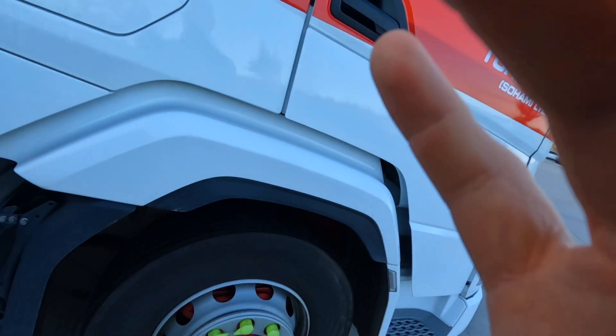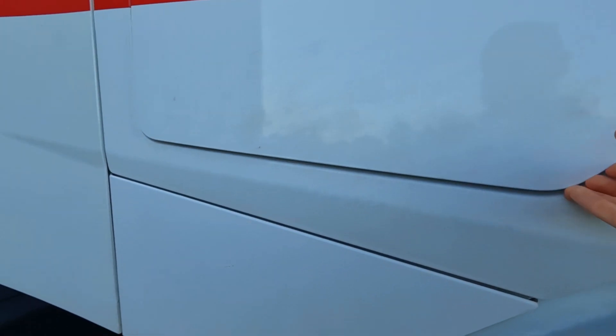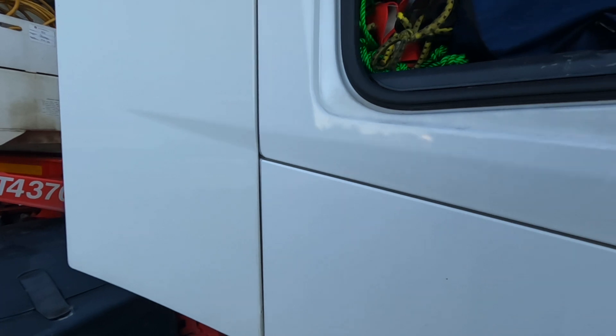Good morning, we're just here at the truck getting out to do our checks and drop this trailer this morning, then take the truck for service.